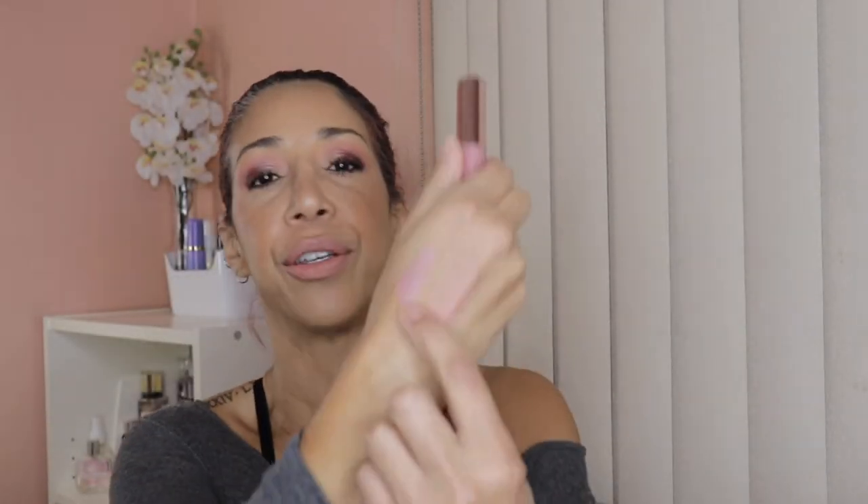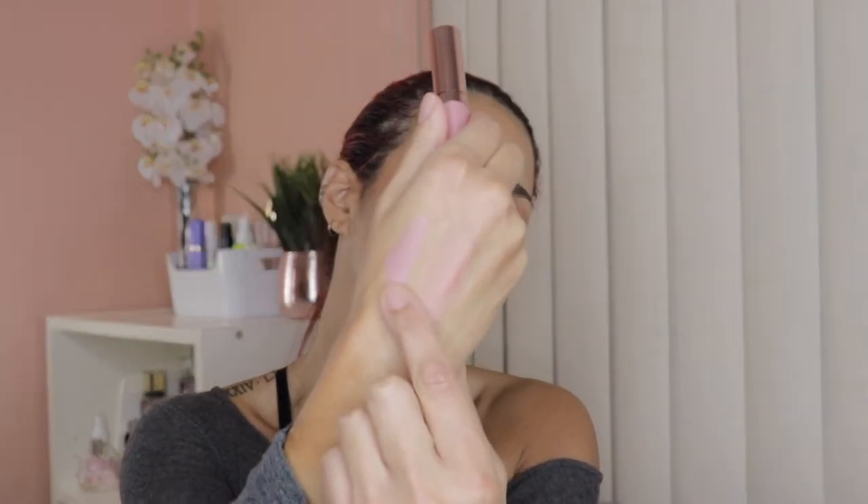The next thing is this lipstick from Too Faced — it's the Matte-allic. The color I got is this baby pink right here. I have a swatch of that already and I'll just swatch it again. It's a really true baby pink, which for my skin tone is not the most flattering. The value for that is $21.